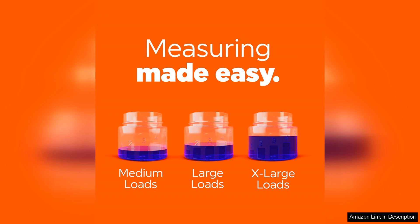In conclusion, Tide Liquid Laundry Detergent in Original Scent is a household staple that consistently outperforms other detergents on the market. Its trusted formula, versatile use, and cost-effective nature make it a must-have for any laundry room. Give it a try and experience the difference for yourself.